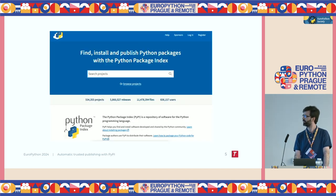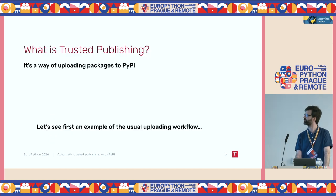This is what it looks like. If you go to pypi.org, you can search the projects, you can create an account if you want to upload your own package. So Trusted Publishing is a way of uploading packages to the Python Package Index.